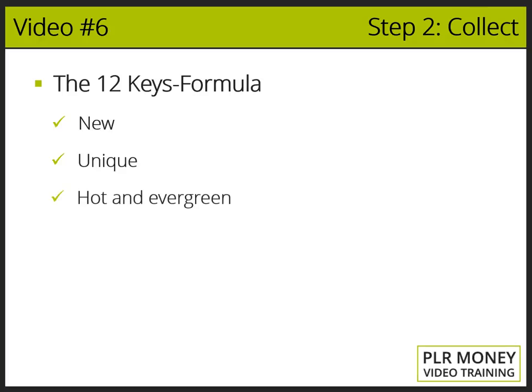Key three: Hot and evergreen topic. The topic must be the latest buzz and a topic that will never fail or disappear. The topic has to focus on stuff that people are investing millions of dollars on and will stay in the market forever.